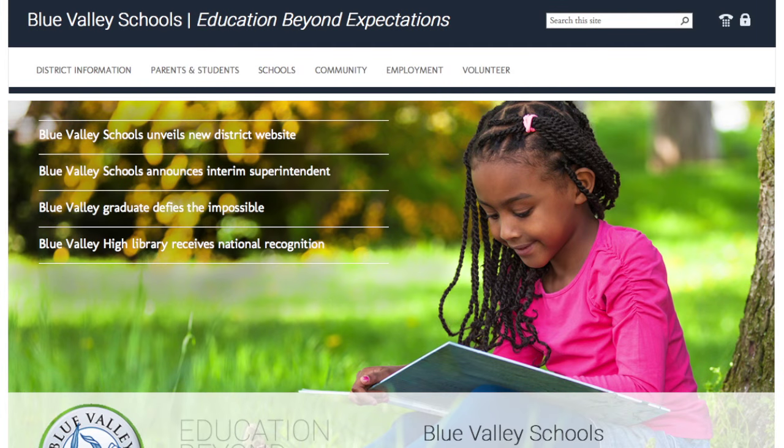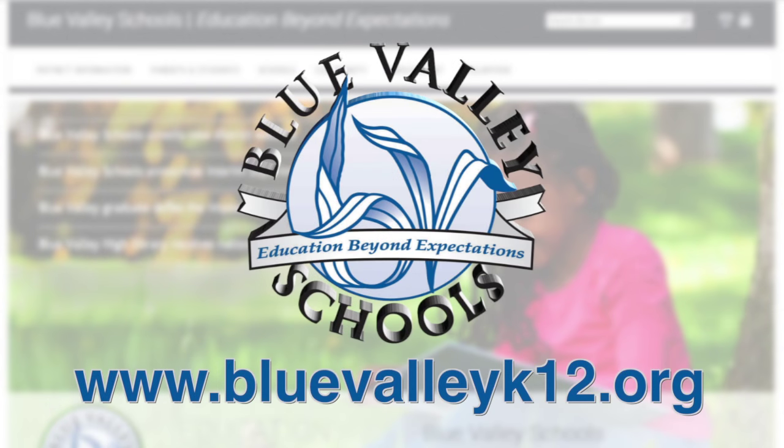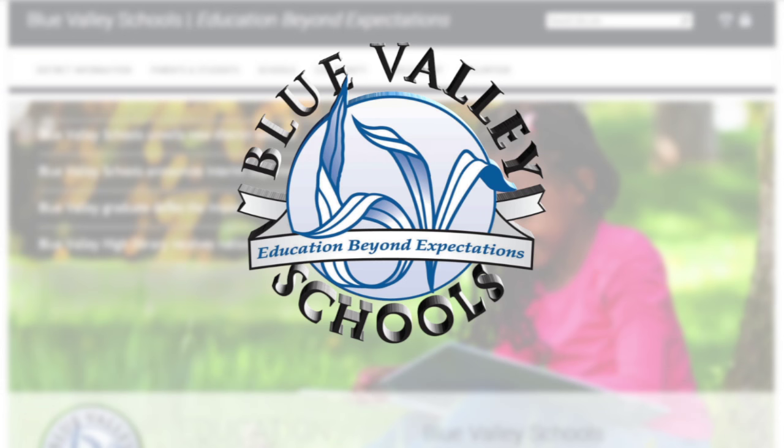With the new streamlined website and online tools, finding the Blue Valley information you want has never been easier.